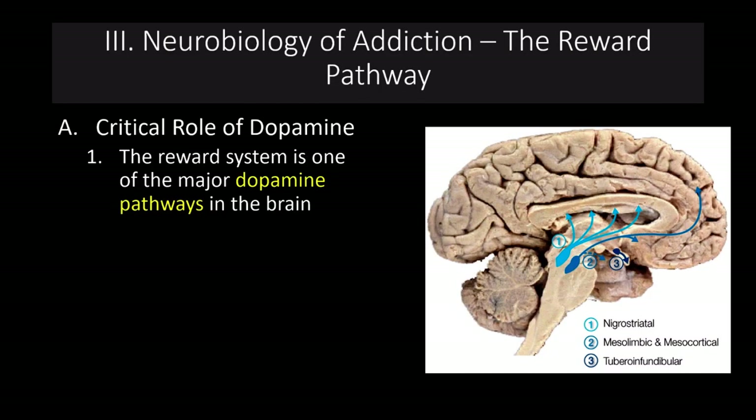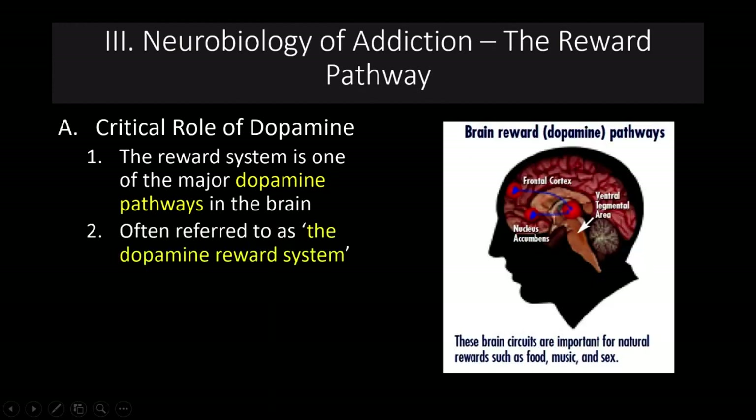It all starts with dopamine. The reward system is one of the major dopamine pathways in the brain, with significant dopamine production involved in the reward pathway. A couple of key areas we're going to talk about are the ventral tegmental area, or the VTA, the nucleus accumbens, and the frontal lobes. The nucleus accumbens is particularly important because this is the part of the brain that gives us our sense of reward. In rat studies, if you place an electrode in this area and it's electrically stimulated, rats get very addicted to that sensation.